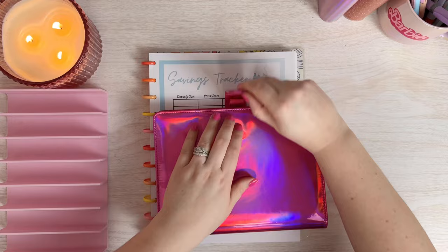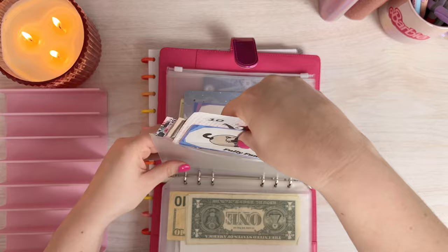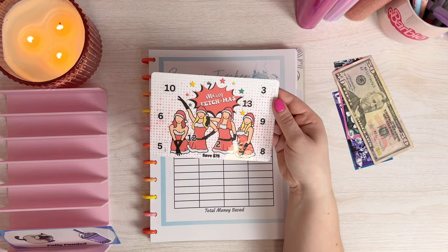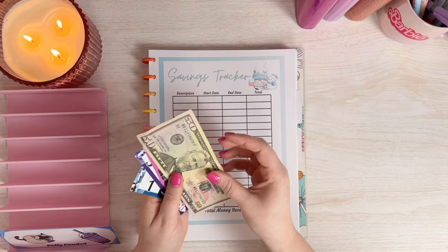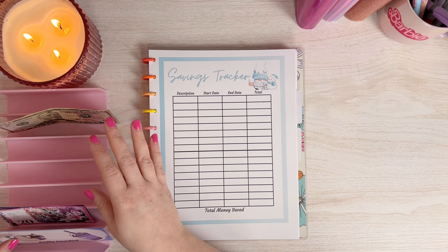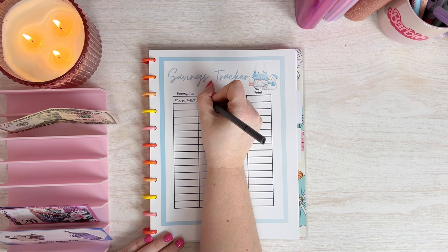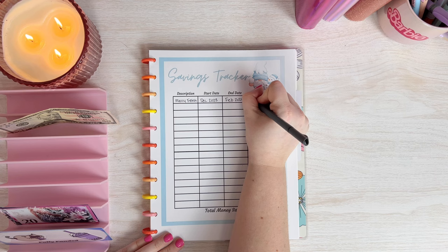I'm going to jump right in, grab out the first binder, and flip through to see what we have fully funded. The first one is Merry Fetchmas — it's fully funded, so I'll pull it out. Merry Fetchmas saved us $76. It was supposed to save $75, but that's all right. So I'll write in Merry Fetchmas, started in December, finished in February 2024, and the total saved was $76.